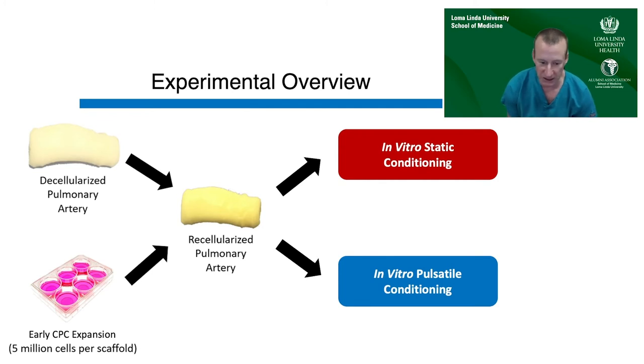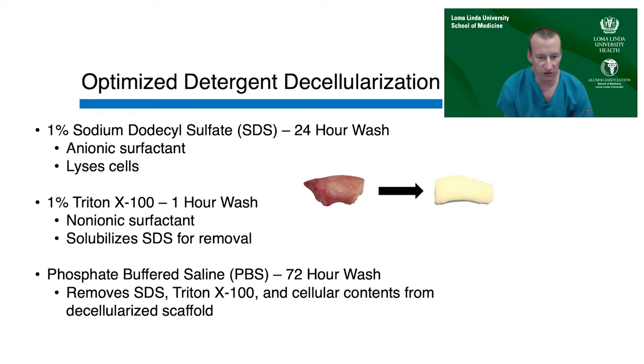We looked at varying durations of both static and pulsatile conditioning. The detergent protocol used sodium dodecyl sulfate — an anionic surfactant that lyses cells, ruptures the membranes, and allows cytoplasmic contents to be washed away. This was followed by Triton X, a non-ionic surfactant that helps solubilize the SDS for removal. Since SDS is toxic to any cells you would later reseed, it was critical to remove it using Triton X and a 72-hour wash cycle relying on both mechanical and dilutional clearance.